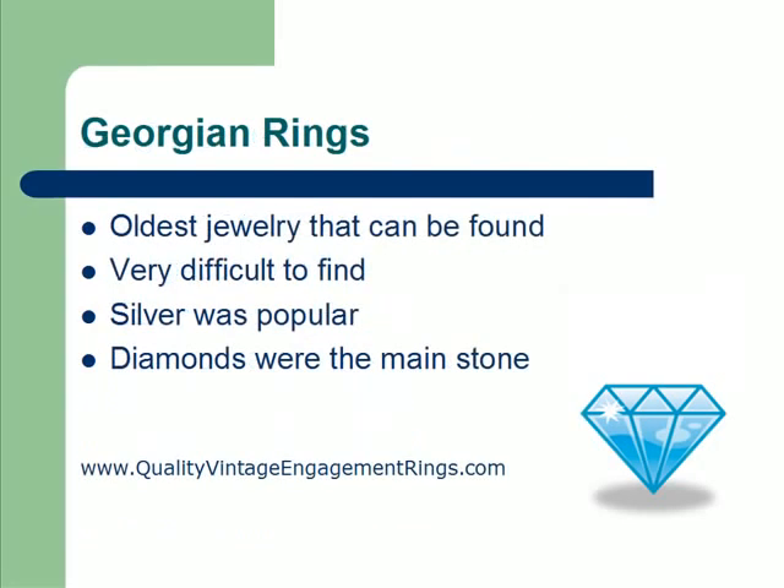The Georgian rings and Georgian jewelry is the oldest that can be found. It's very, very hard to find because it dates so long ago. We don't really have any jewelry pieces that date back before the 1700s, and so these are pretty much the oldest jewelry pieces that you can purchase today.